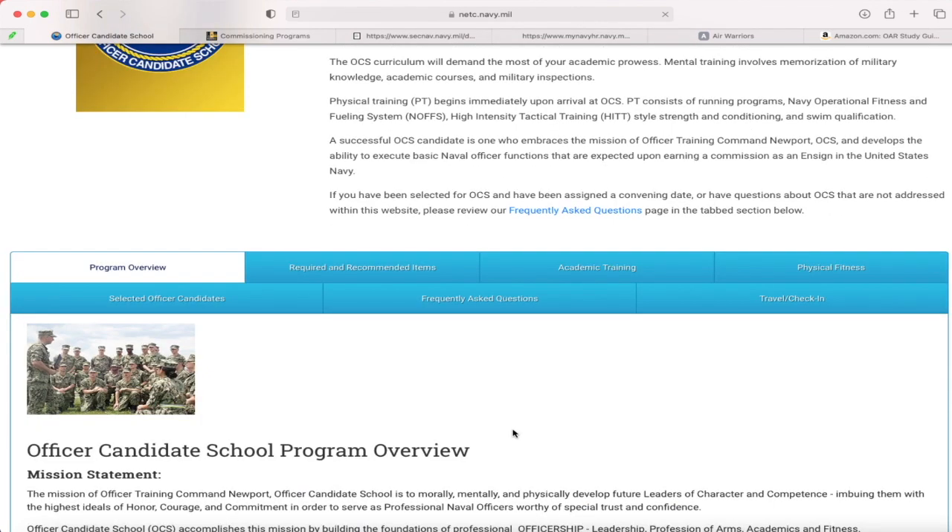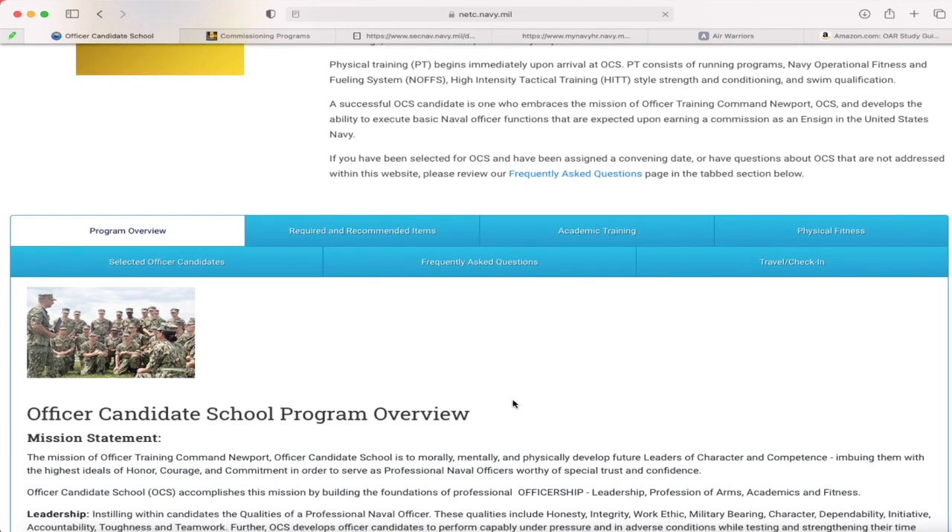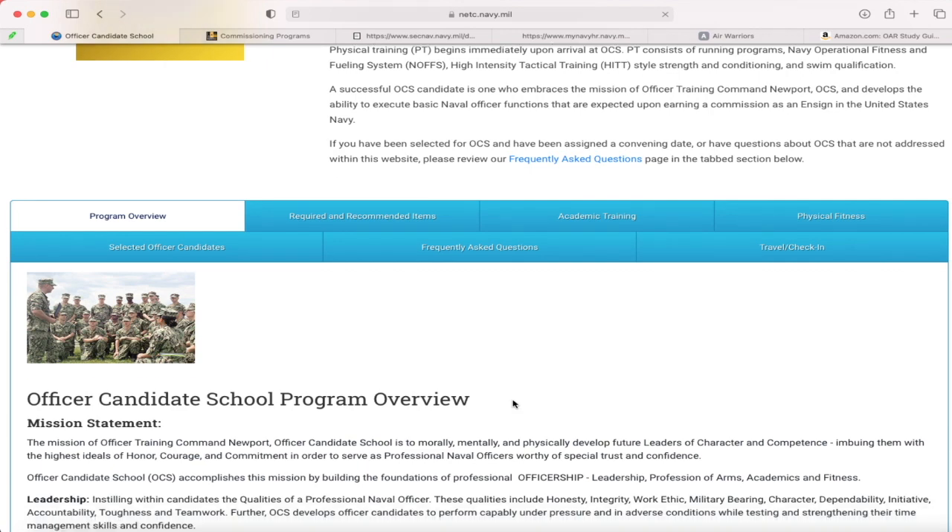You'll also get a scoop of the physical fitness assessment. If you aren't already enlisted and you're trying to get a commission through OCS, my advice would be to definitely dig into the physical fitness standards so you know and can prepare yourself before you go there. The last thing you want is to go there unprepared and have to sit around waiting because you failed the physical fitness portion. This website is definitely a great tool.